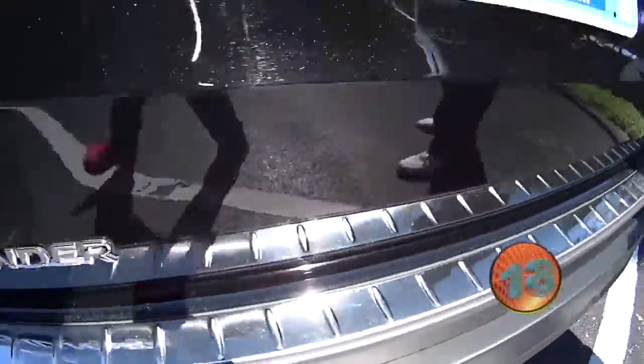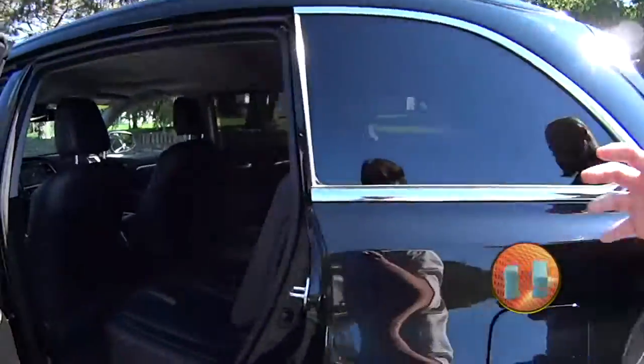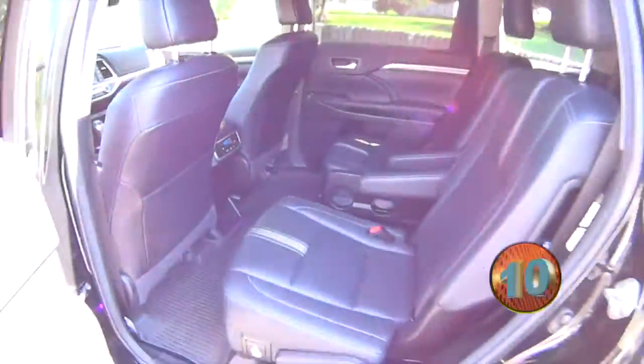It is the SE trim level, so it is loaded up with leather. And believe it or not, this vehicle has captain's chairs in the second row. Check that out — that's not a feature you see in smaller SUVs like this.